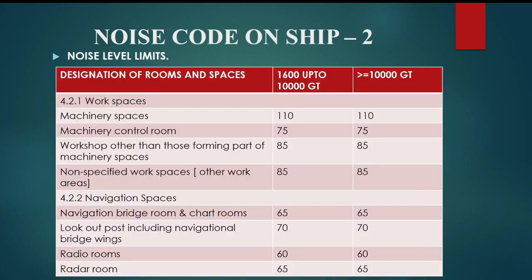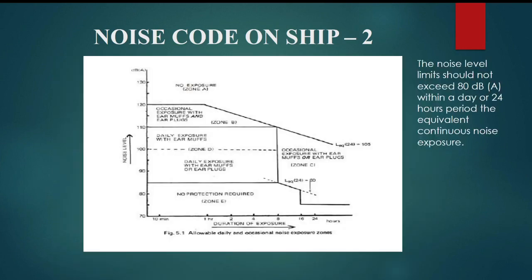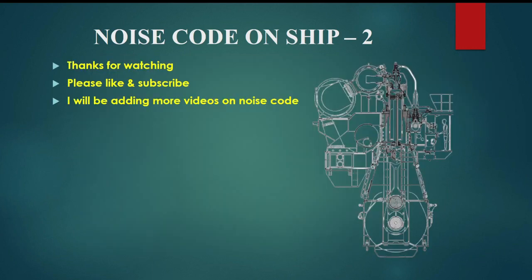Please check the noise level limits. The noise level limits should not exceed 80 dB within a day or 24-hour period for equivalent continuous noise exposure. Thanks for watching. Please like and subscribe. I will be adding more videos on noise code.